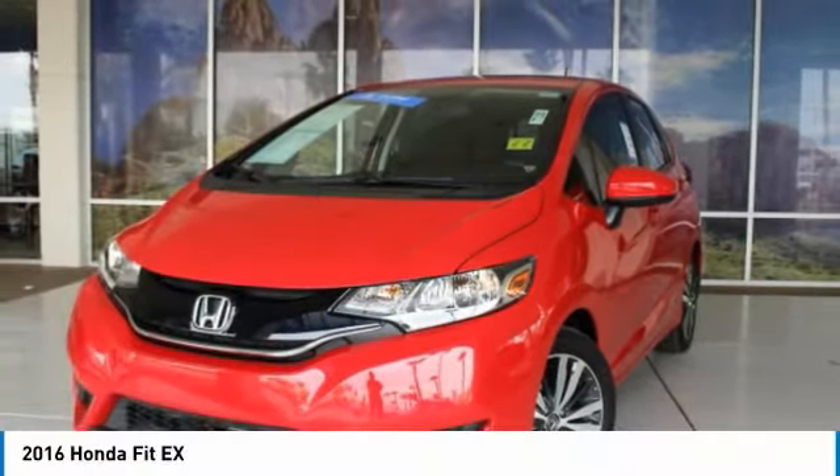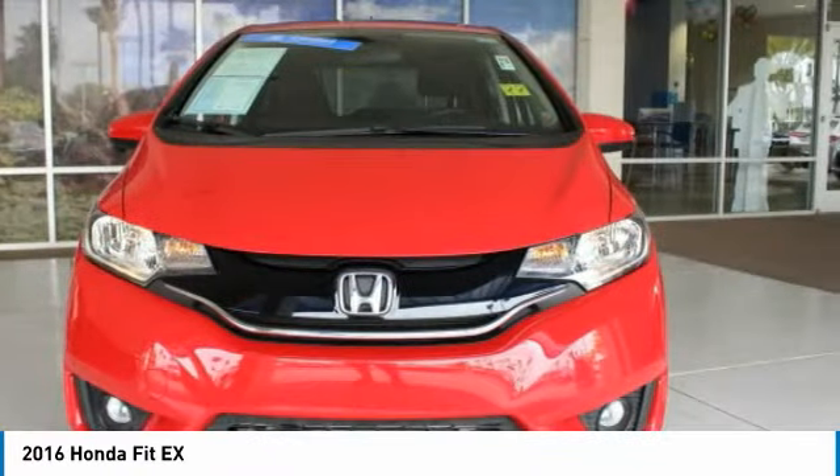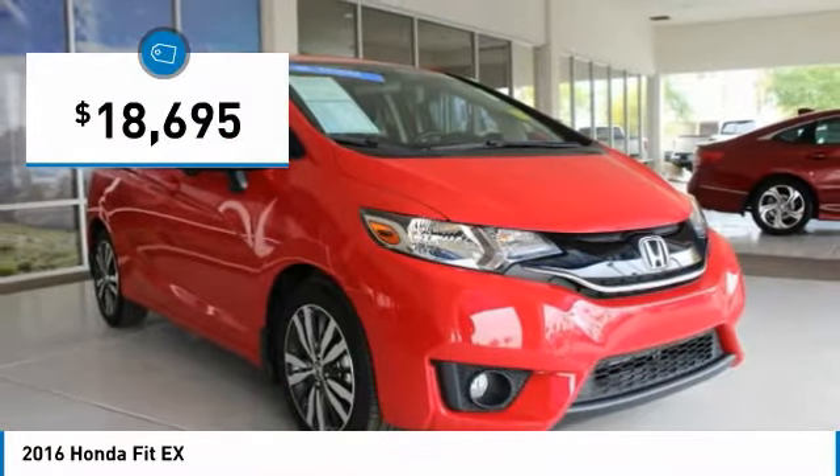Take a look at the 2016 Fit. The Fit was engineered to be useful, efficient, and reliable. But its most important attribute is its innate charm and coolness. And it is priced below $20,000.